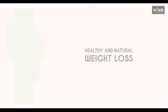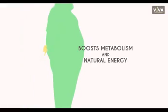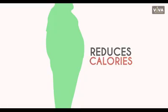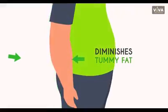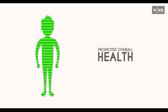Regular consumption of iSlim Flat Tummy's leads to healthy and natural weight loss, boosts metabolism and natural energy, reduces calories, reduces food cravings, diminishes tummy fat, reduces stress and promotes overall health.